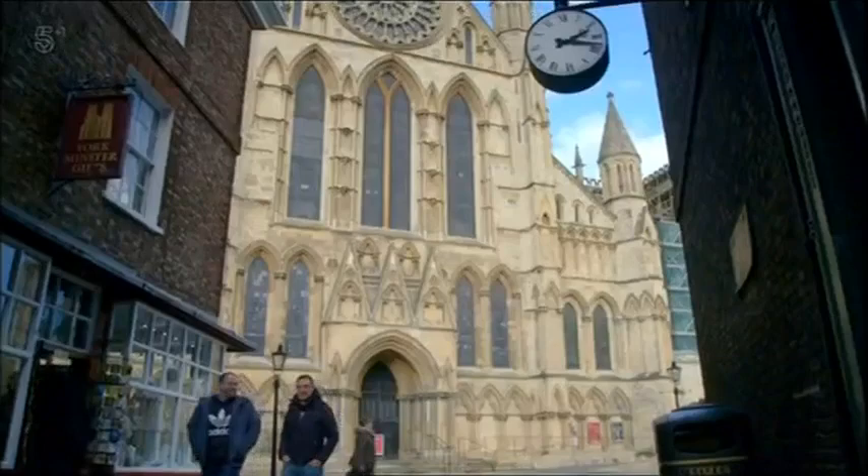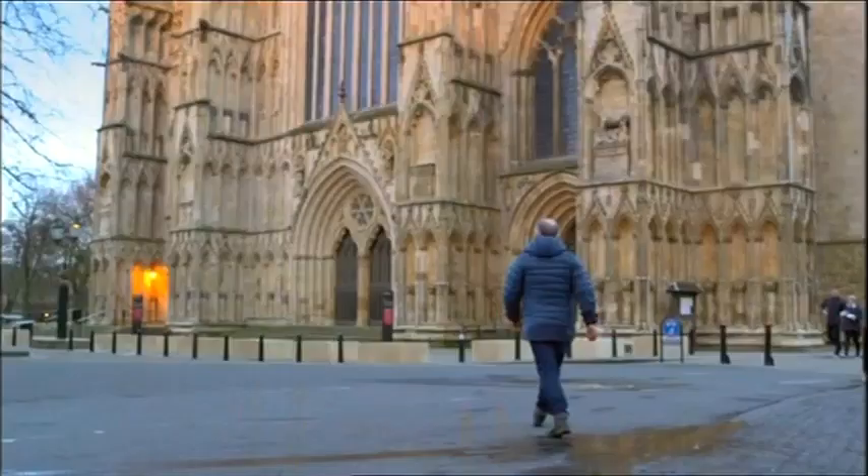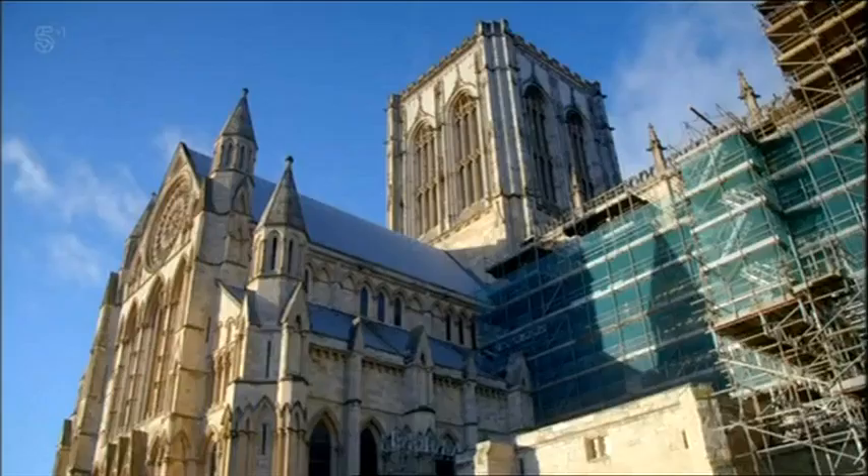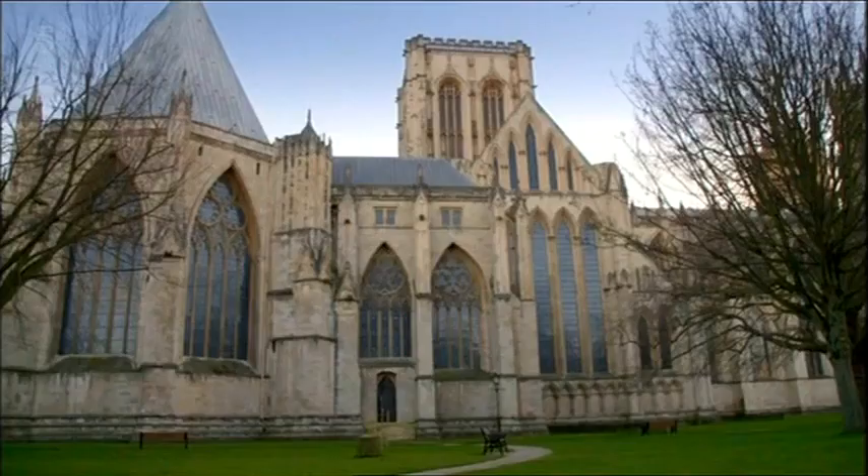York Minster might have a distinctive name, but its structure follows a familiar cathedral pattern. Shaped like a cross, it runs east to west, has a main tower above its nave, and small chapels built around it.